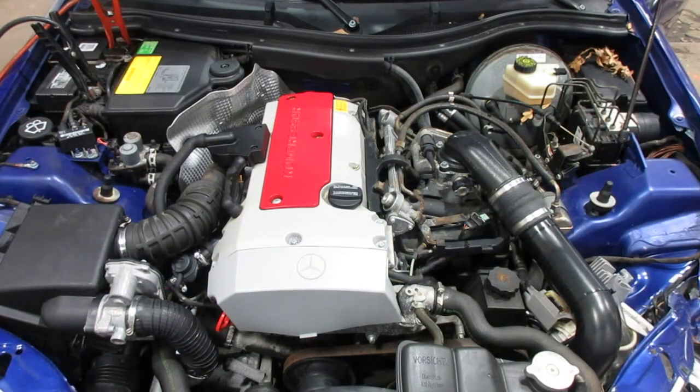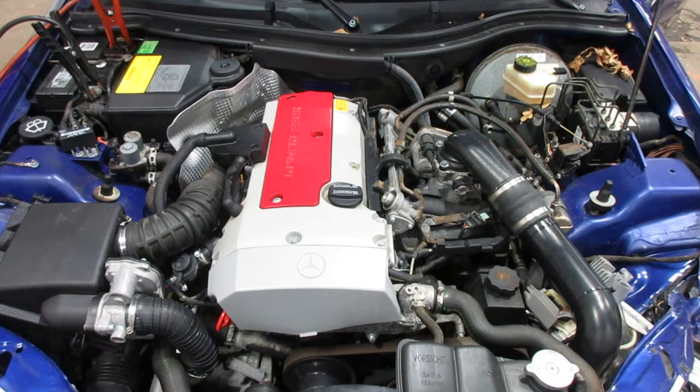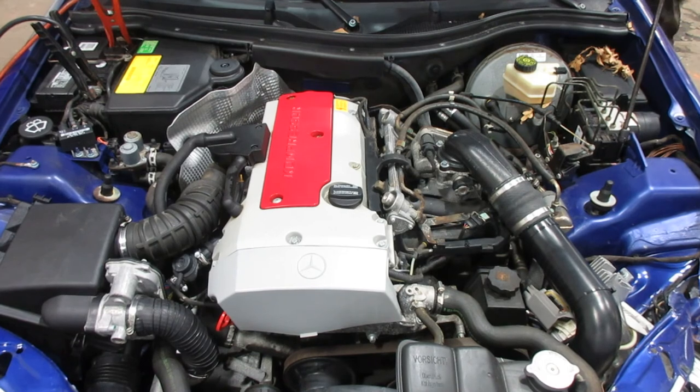Now starting stock number 180083. As you can see, this motor starts and runs excellent. If you need any parts for this vehicle or any other, you can visit us at Tom's Foreign Auto. Thank you.